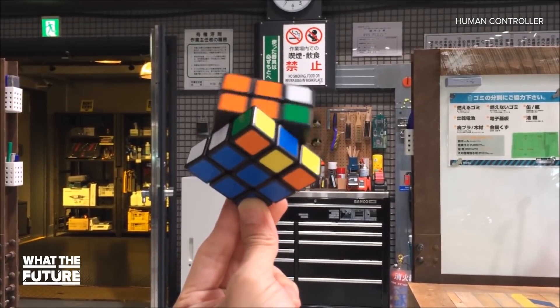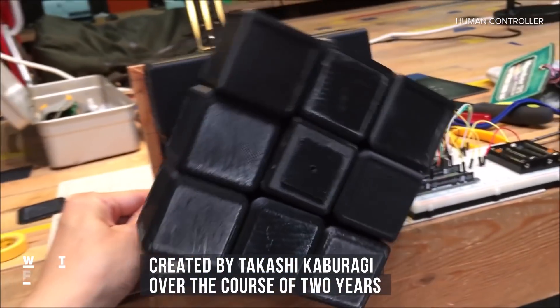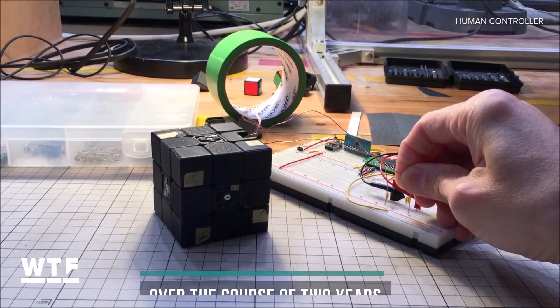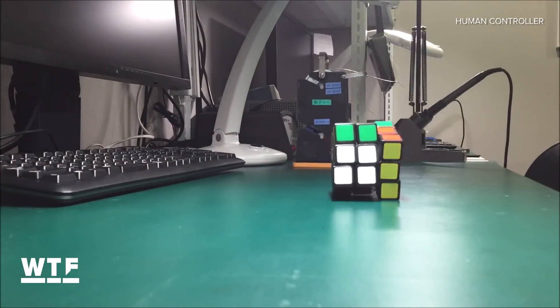Last but not least, the Rubik's Cube that doesn't need any help from you. Takashi Kaburagi is the mastermind behind the world's smartest Rubik's Cube. He spent two years making this dream a reality. Just listen to his reaction when it solved itself for the first time.